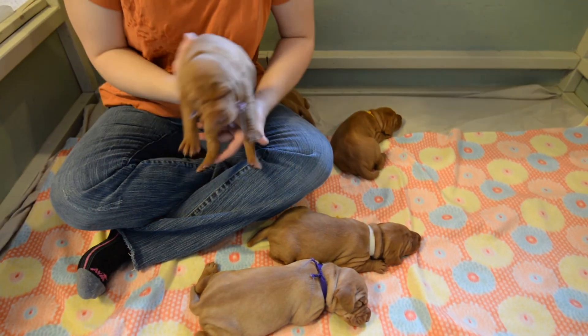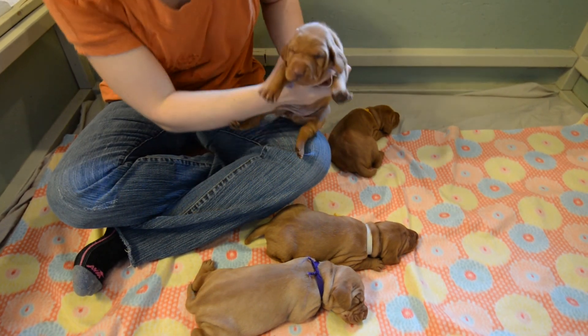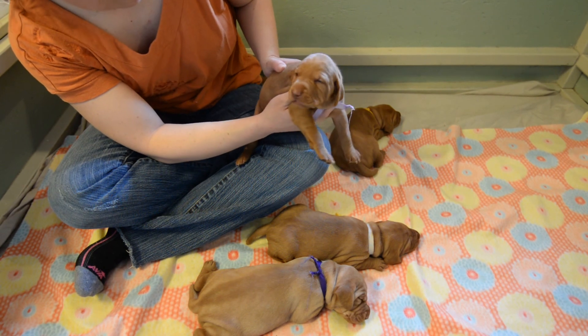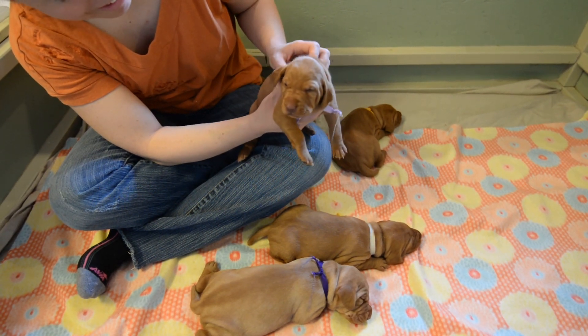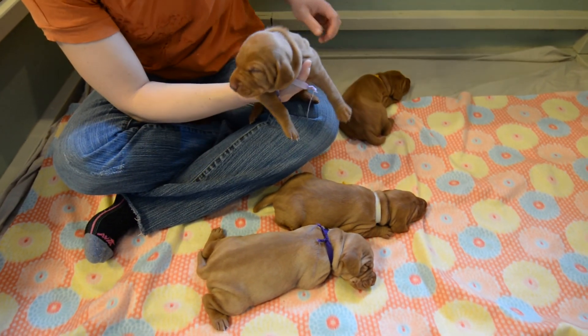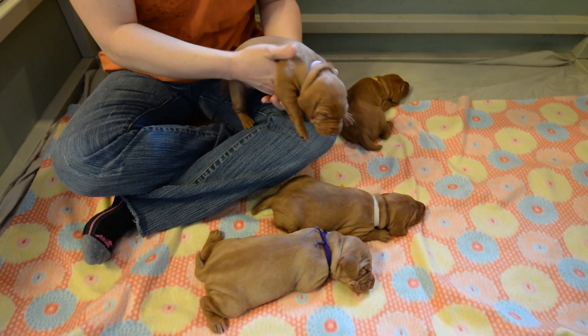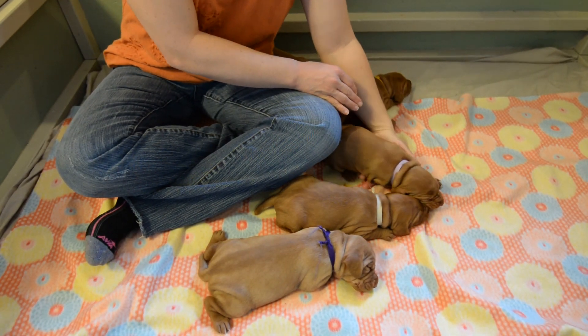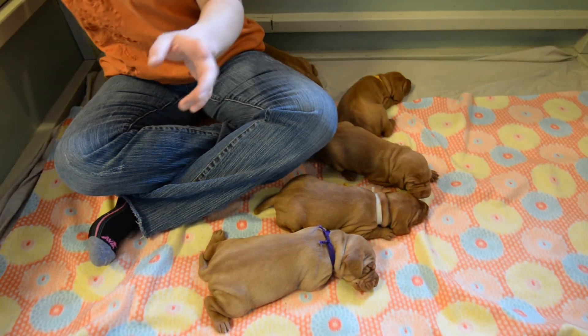Here we have the light purple pup. Yeah, there we go — eyes open. This is a super fun time with the puppies. Once their eyes open up and they learn to walk, that's when all the action really begins. You can start to see a lot about their personalities.